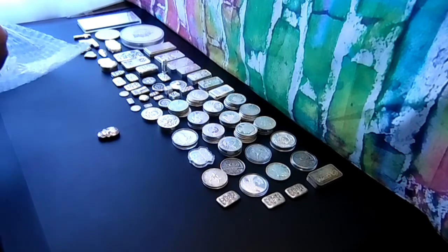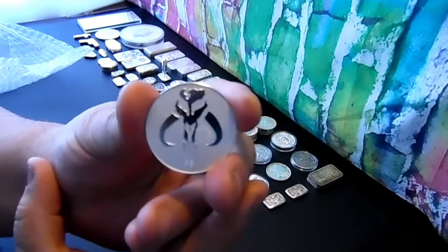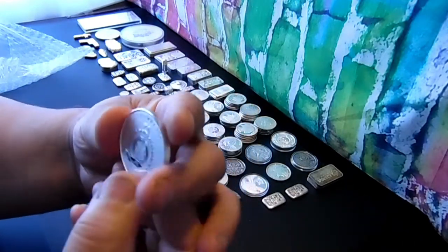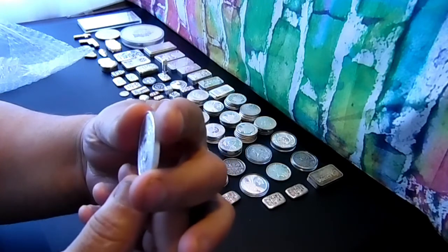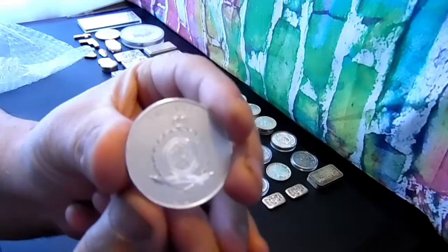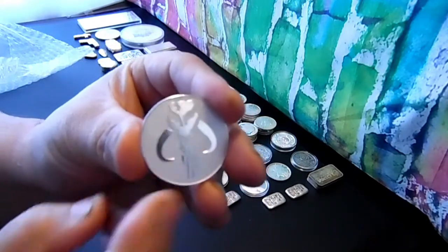And another one-ounce coin. If you guys know what this is, you already know — it's the Mandalorian coin. Two dollar, 2020. This is the way.